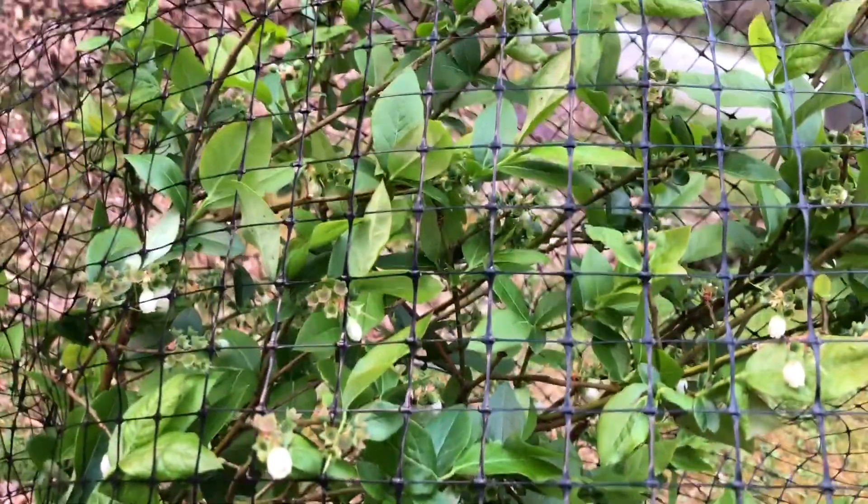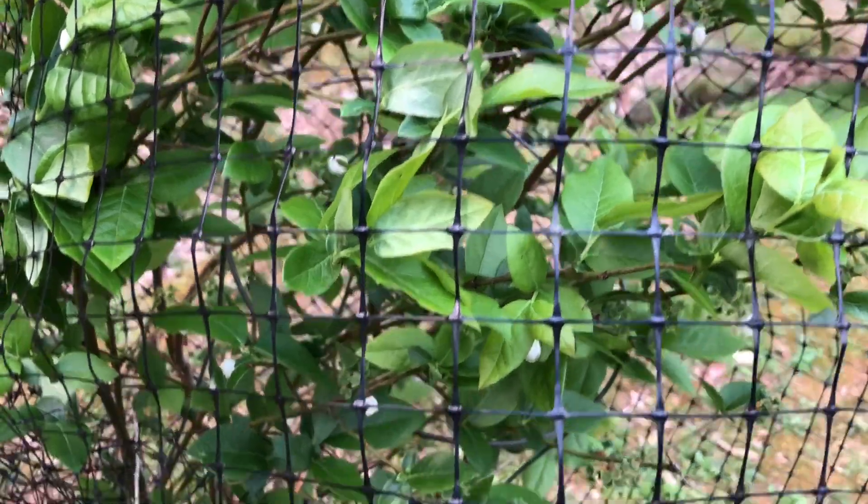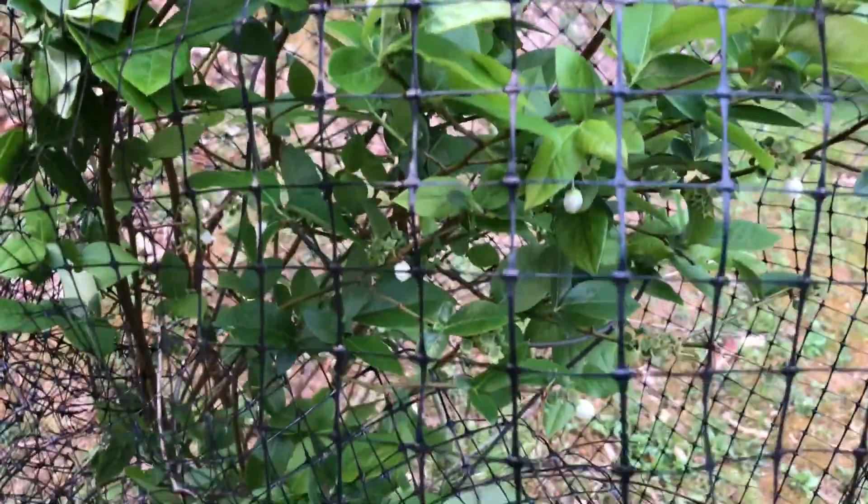Here's some of our more mature blueberry bushes that we've planted. We've planted a couple more too.